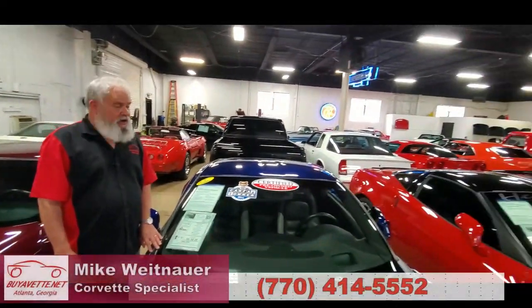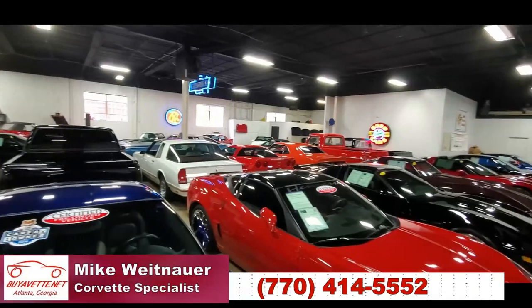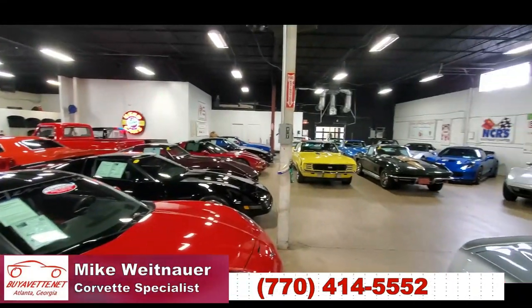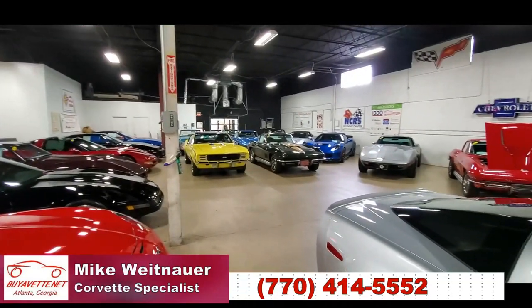Thanks for taking a look at this Z06. I encourage you to look at our website where you'll see all these beautiful Corvettes, as well as a lot of nice previously-owned muscle cars, vintage trucks, and all kinds of interesting cars here at Buy A Vet.